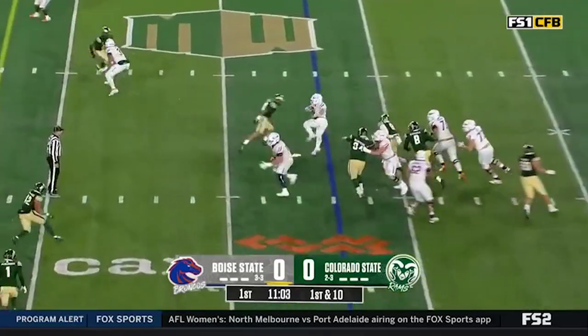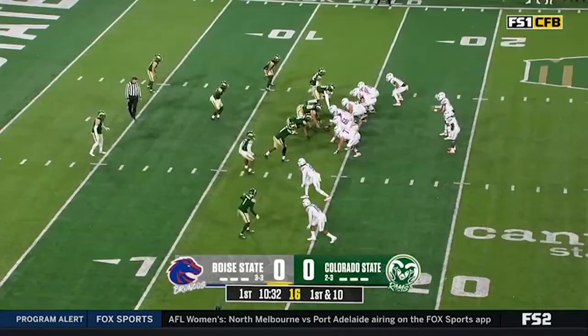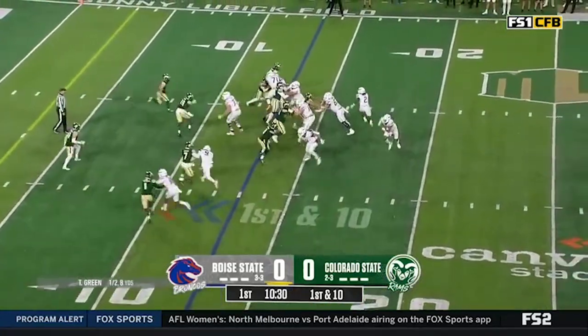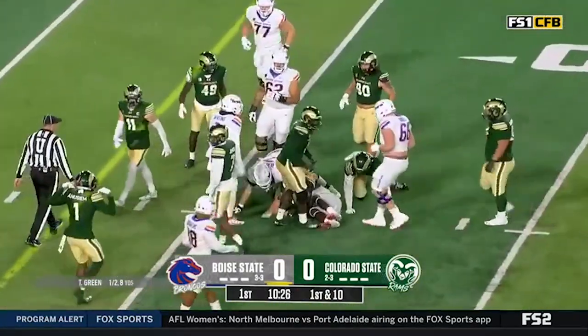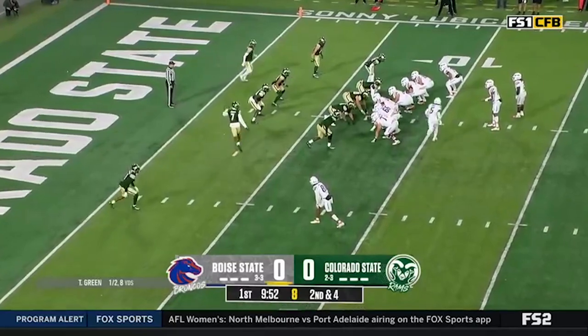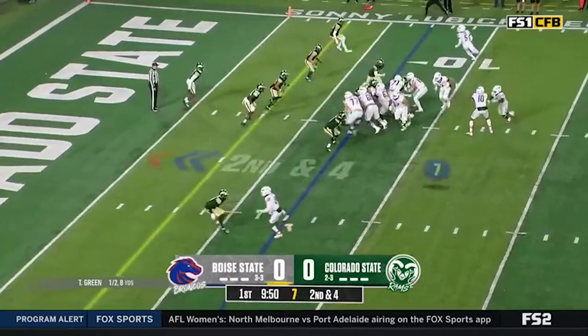Looking to the right side, going to tuck it and run — we saw this last week. Back in the game at quarterback, Gentie at running back. It's going to be Gentie on the ground, around the right side, inside the 10 yard line. We know how dangerous Green is on the ground as well — a couple of rushing touchdowns last week.